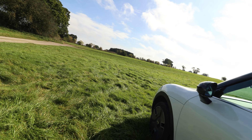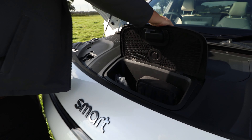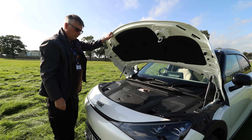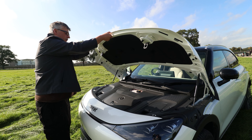To release the bonnet, pull twice. There are struts and a frunk. That looks relatively easy to top up — you can't really get it wrong because everything has a little door so you can see where to top things up.